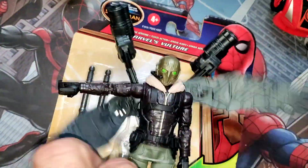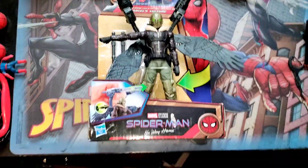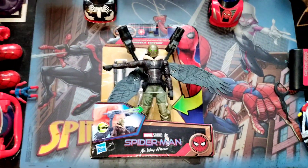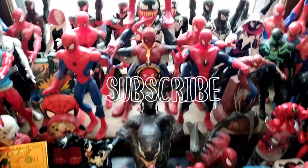Wow, look at that. So this is Spider-Man No Way Home with the Vulture. If you press his wings, they come up and down like this. This is really badass. As you can see, this figure is going somewhere in the Lair — we're going to have a nice place for it for everyone to see.